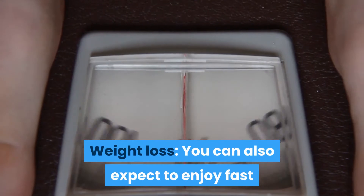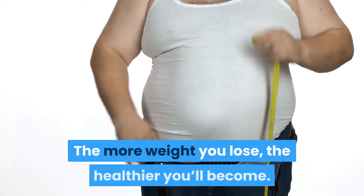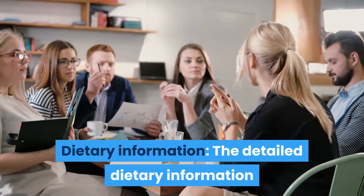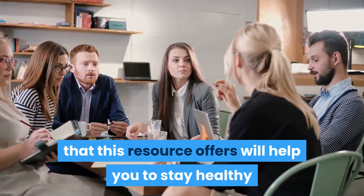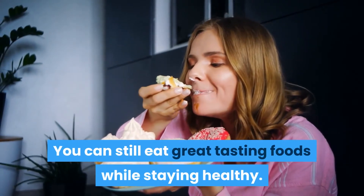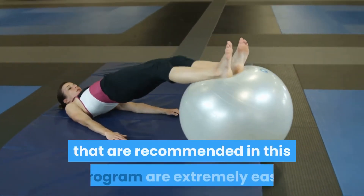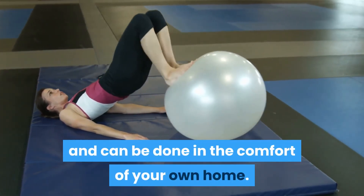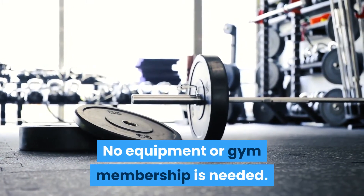You can also expect to enjoy fast and effective weight loss results, because the more weight you lose, the healthier you will become. The detailed dietary information this resource offers will help you stay healthy and fit, and you can still eat great tasting foods while doing so. The workouts recommended in this program are extremely easy and can be done in the comfort of your own home — no equipment or gym membership is needed.